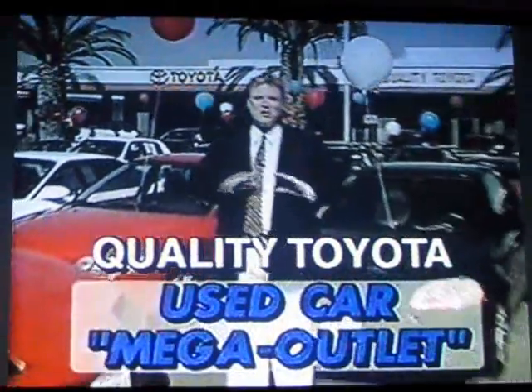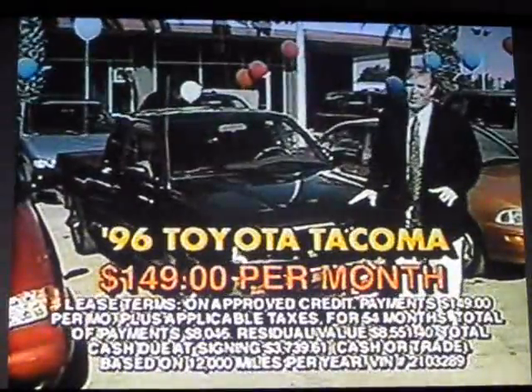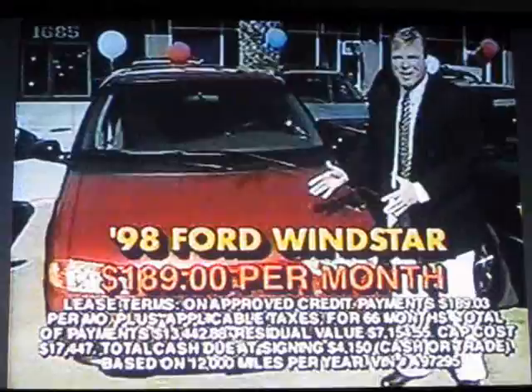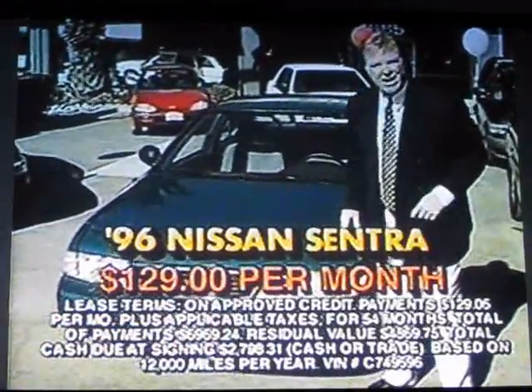Welcome to the Internet Empire's all-new Used Car Mega Outlet here at Quality Toyota. Here's a 96 Toyota Tacoma Extra Cab, $149 a month. How about a 98 Ford Windstar, $189 a month. I've got a 96 Nissan Sentra, $129 a month.